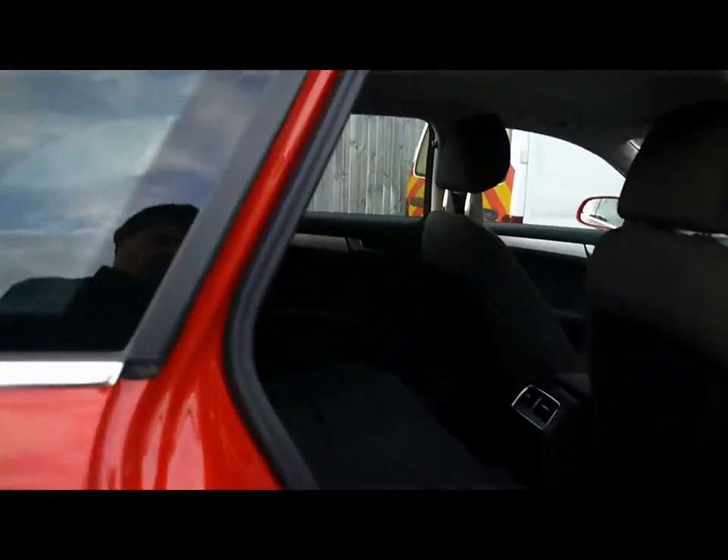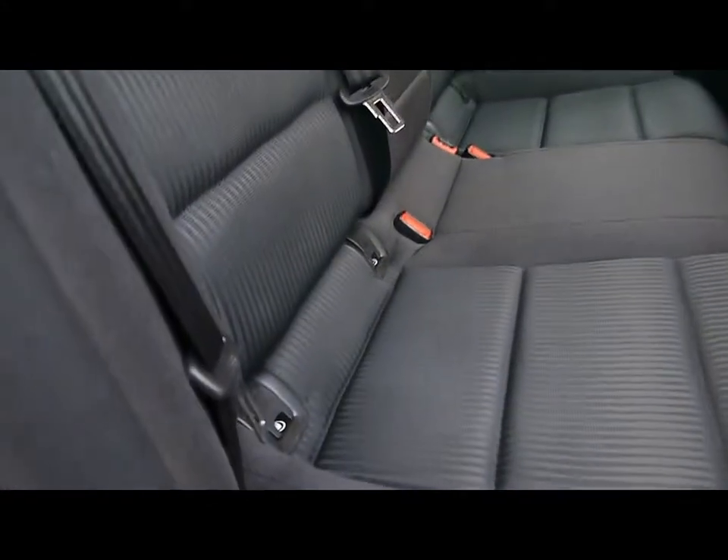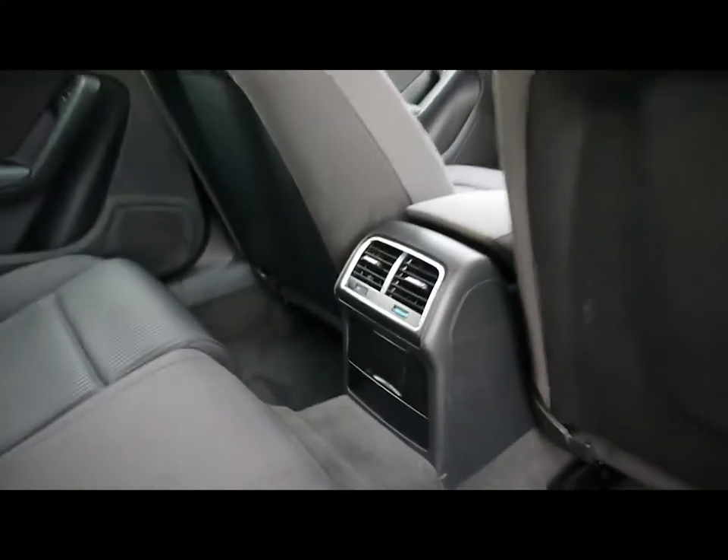Inside the car we've got full black cloth upholstery, with isofix child seat support to the bottom, and a 12 volt power outlet and rear air conditioning vents in the little centre console there.